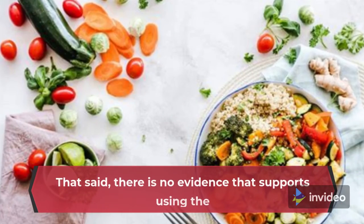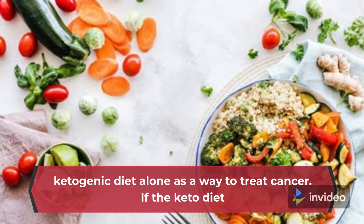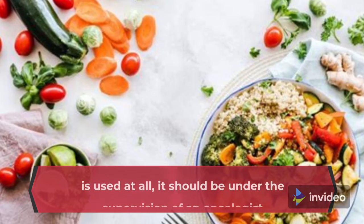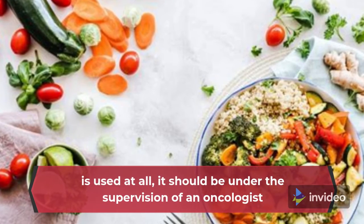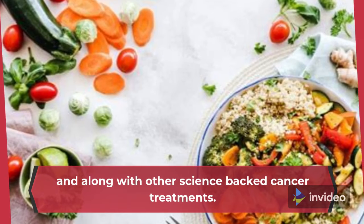That said, there is no evidence that supports using the ketogenic diet alone as a way to treat cancer. If the keto diet is used at all, it should be under the supervision of an oncologist and along with other science-backed cancer treatments.